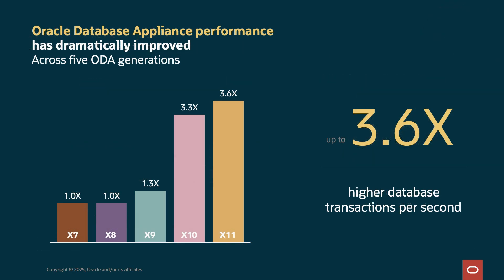We've had a steady march forward in performance across just the past five ODA generations. From X7, X8, X9, X10, and now X11, ODA transaction rates have increased 3.6 times. These are very powerful systems in a small package.